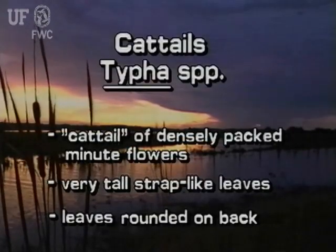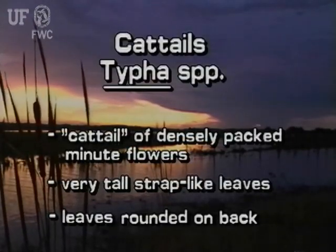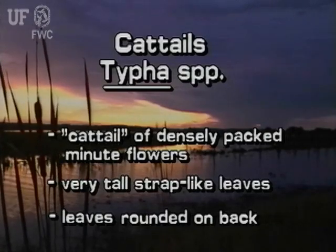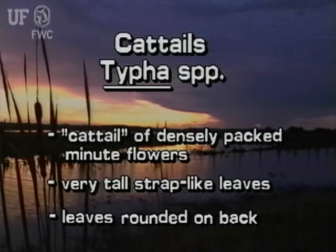Cattails are named for their densely packed spikes of minute flowers. They can also be identified by their very tall, strap-like leaves that are rounded on the back.